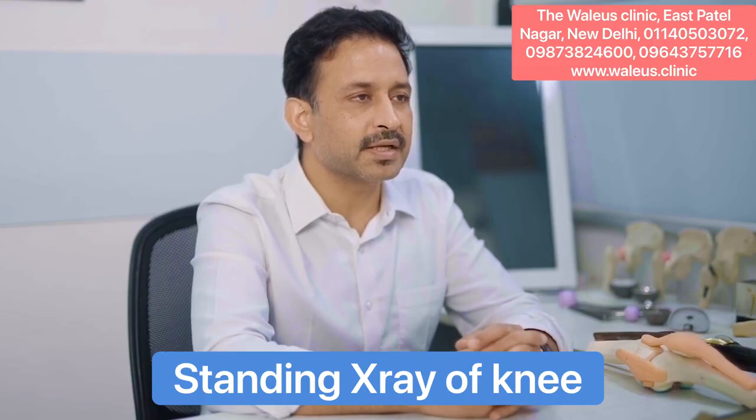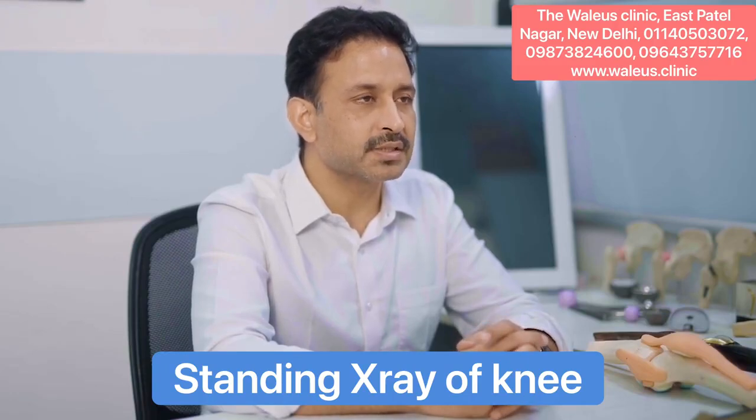Most of these patients would benefit by a total knee replacement surgery, but before we do the surgery, we have to plan it. We do a standing weight-bearing X-ray to assess the amount of bone loss so that we can plan the type of prosthesis needed. Sometimes they need additional components to be put in the knee replacement surgery, depending on the type of bone loss they have.